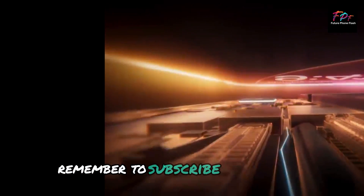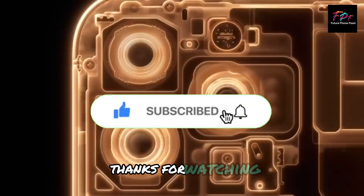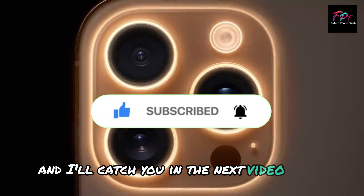Remember to subscribe for the full deep dive into Apple Intelligence coming soon. Thanks for watching and I'll catch you in the next video. Peace.